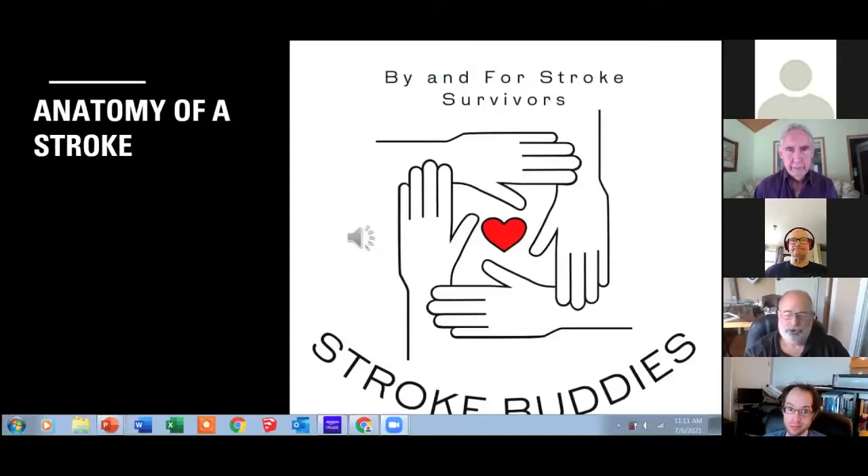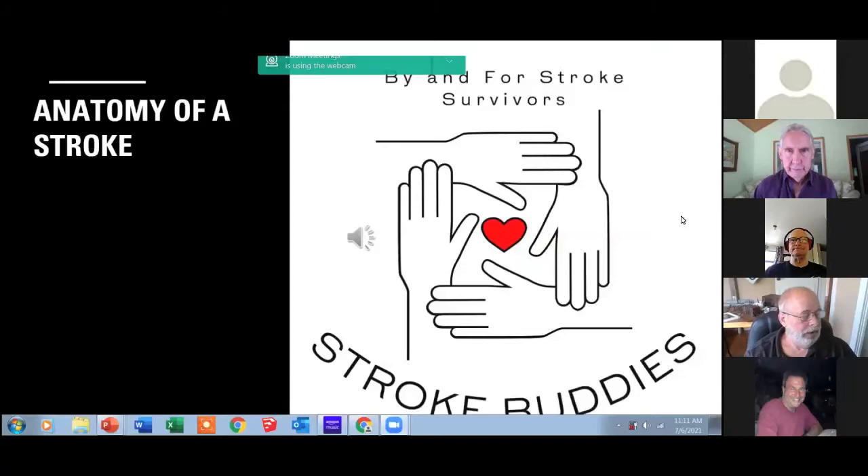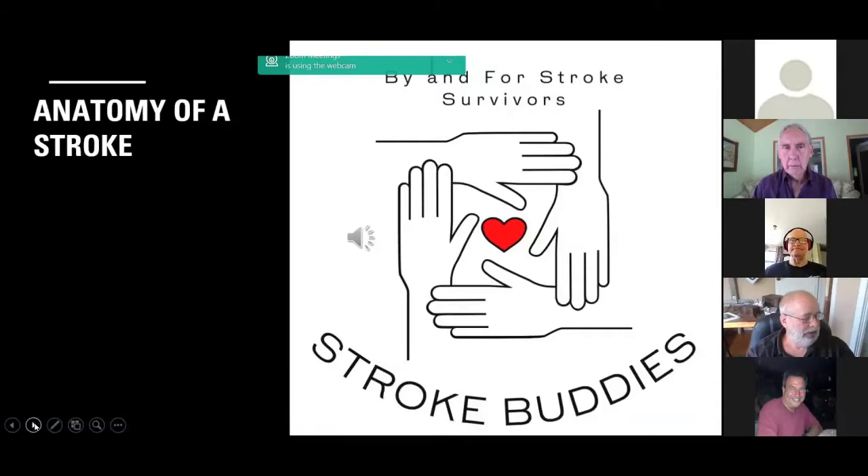Thank you so much. I just shared my screen. Can you see it? Yes, sir. Last week we talked about ANTs — automatic negative thoughts — but I think it's more important that we understand, not only us that live through a stroke, but also people watching on YouTube, what a stroke really is. I put together this short PowerPoint presentation on the anatomy of a stroke. I've also been working on another one that's a little more detailed about how the brain works. Without further ado, here we go.